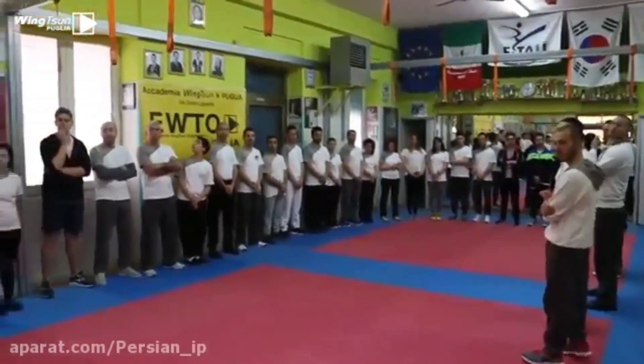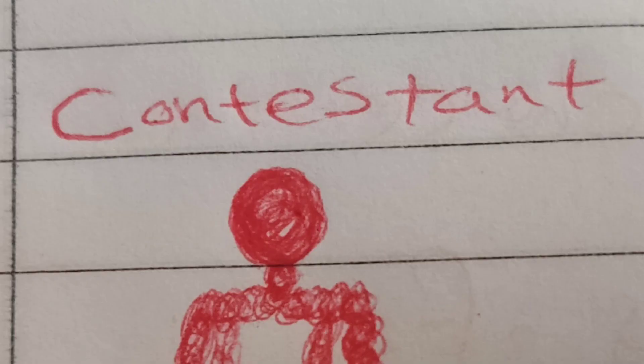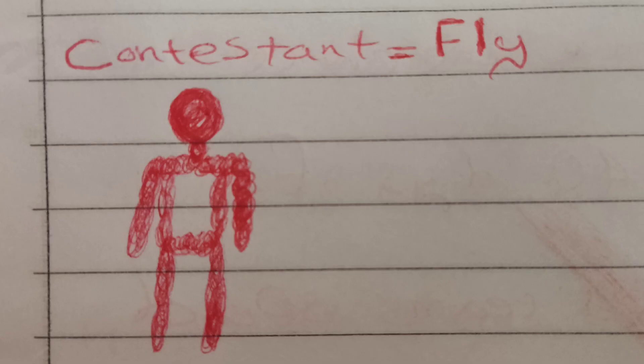Alright, enough introduction. Let's go to their place and see what exactly is happening for ourselves. We're going to have a look at one of the contestants, to see what it's actually like to be a contestant. The contestant's name happened to be Fly.